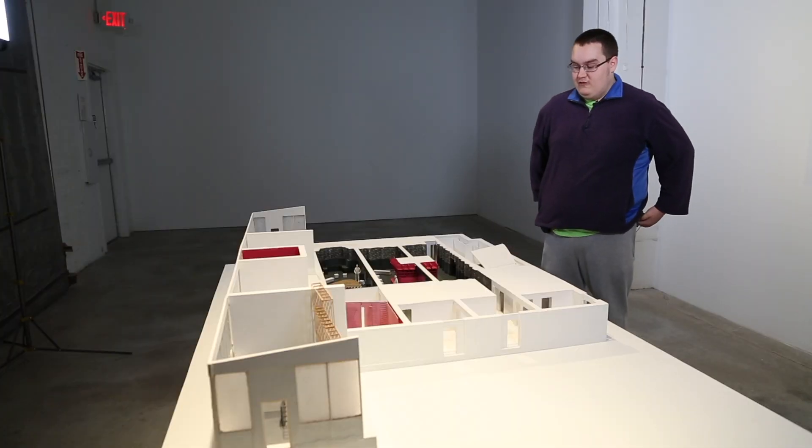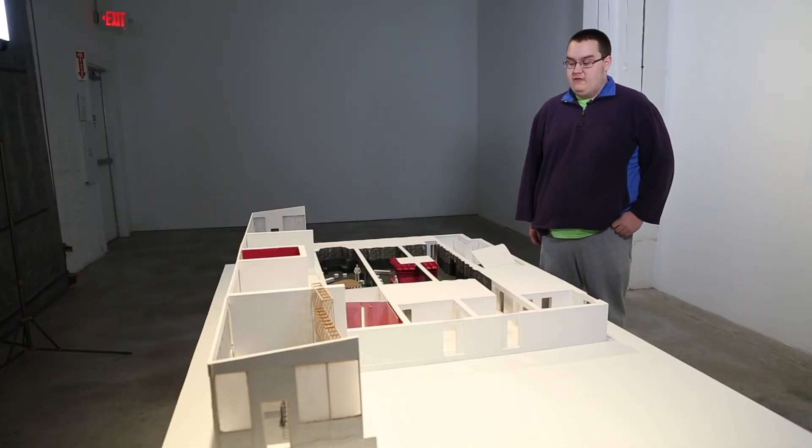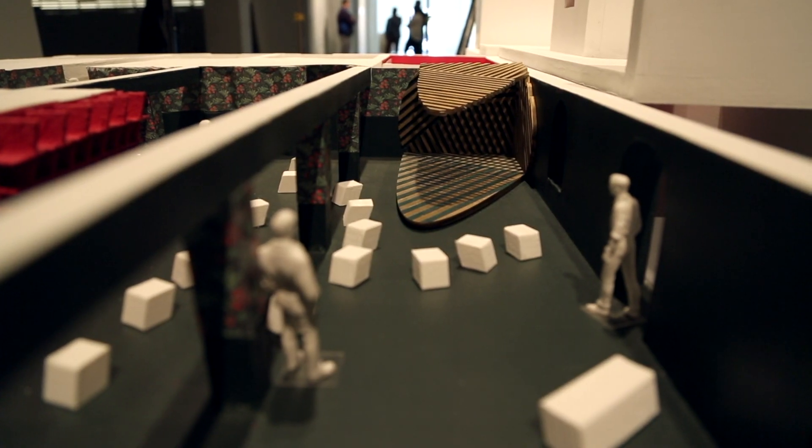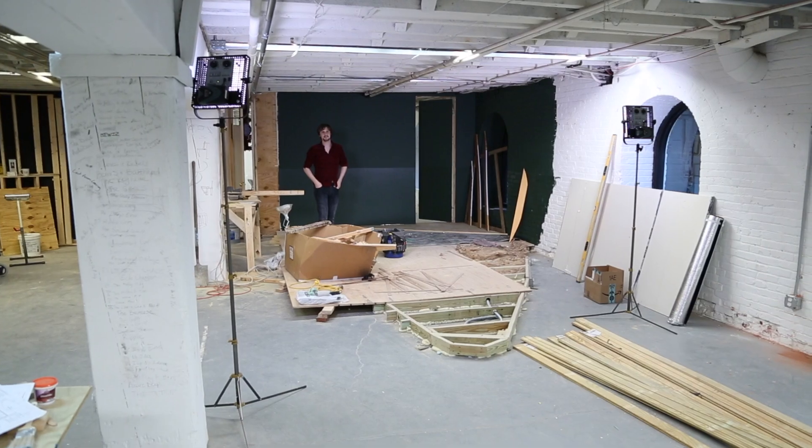This project is going to help me in my career in the future, because I actually have first-hand experience working with different contractors, making decisions both in the design phase and in the construction phase.